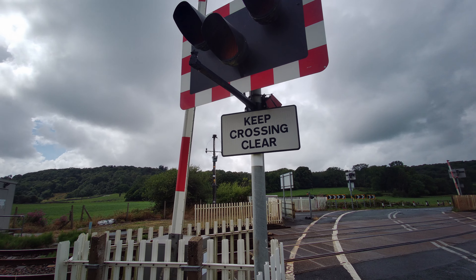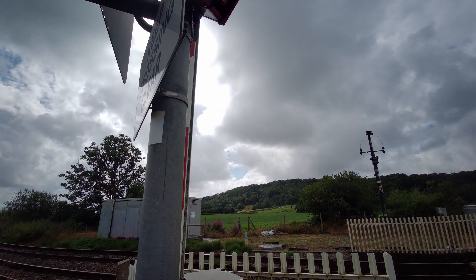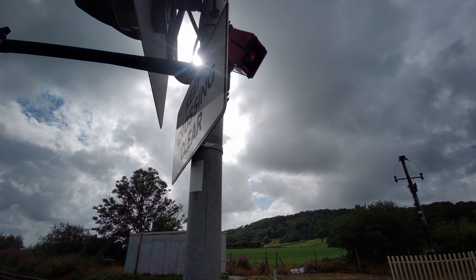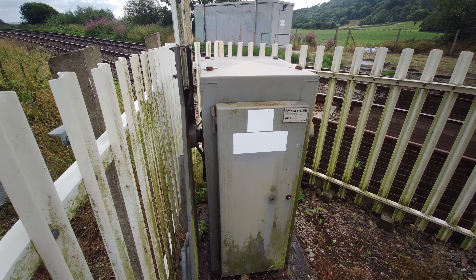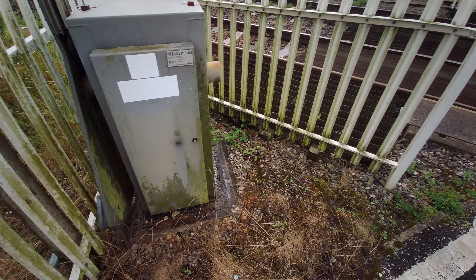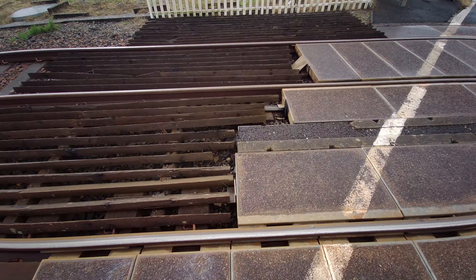Another wigwag here with a camera on it pointing to it. Another repeller which has just been held on by cable ties. Another camera up there. SPX barrier with one, two weights. Concrete crossing floor, wood anti-trespass.